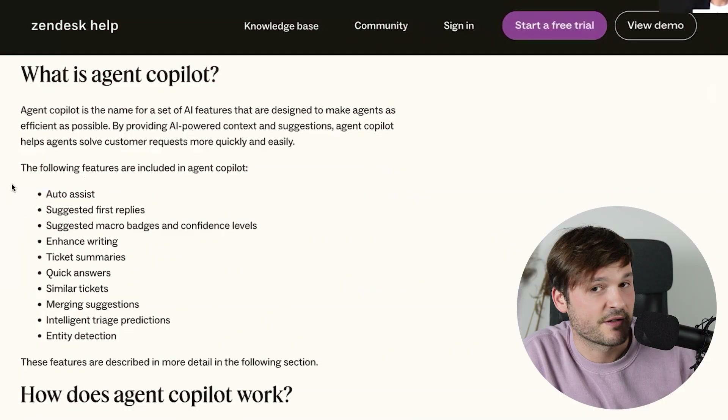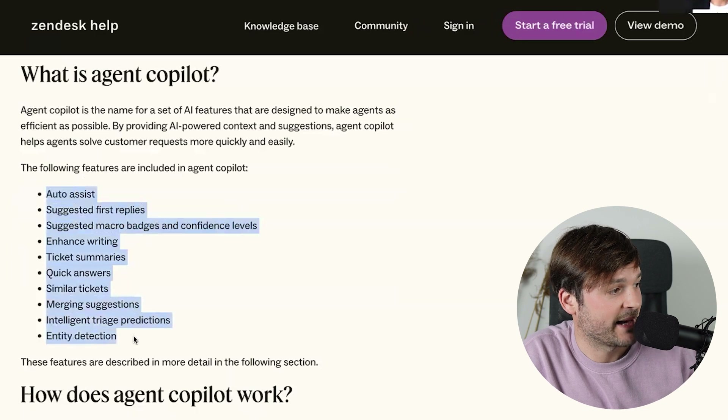Zendesk Agent Copilot. Agent Copilot is an AI-powered set of features from Zendesk, which is meant to empower your agents to be more productive. Here is the list of features that this has.